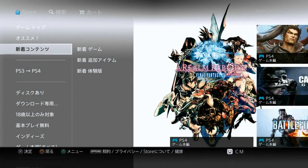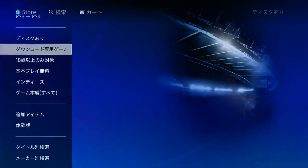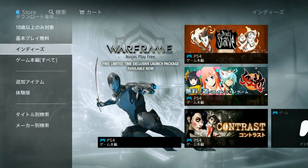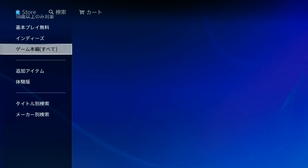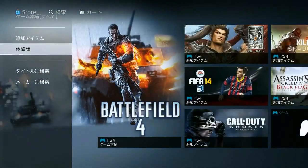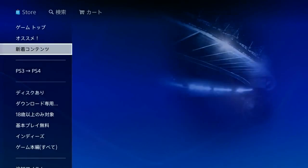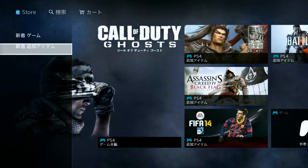This looks like disc only — Dissukuari — download games. I think this one is Indies. And then this is like the game search, or all of them — like everything. Then there's add-on content, demos, games by title, games by creator.